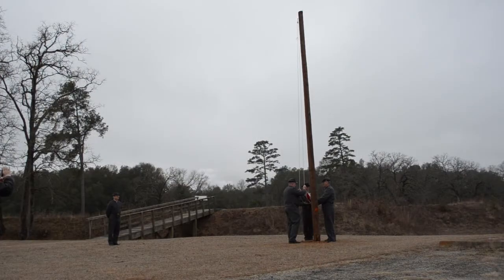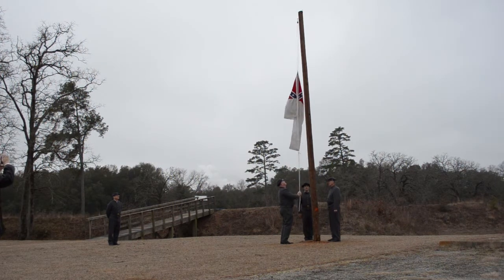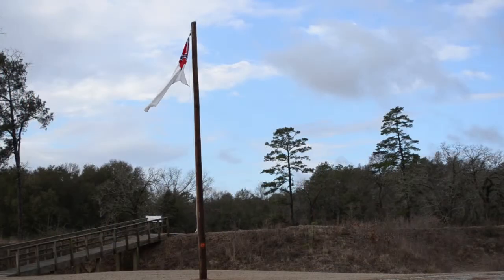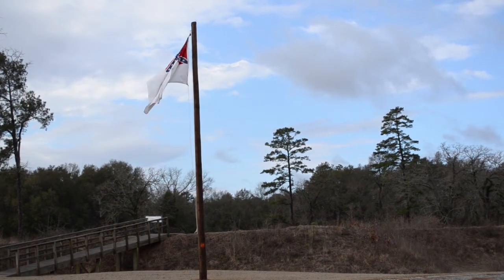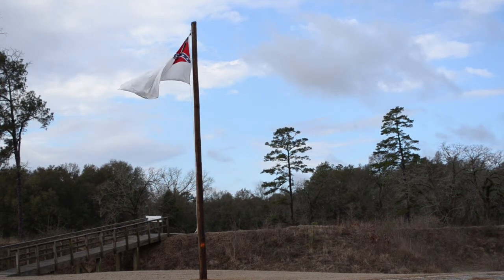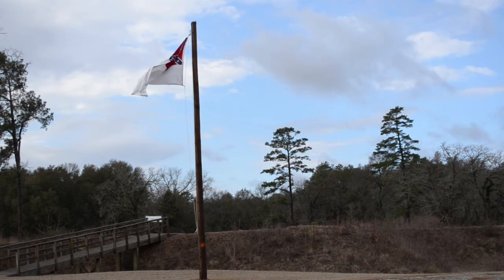Between February 1864 and May 1865, Camp Sumter Military Prison at Andersonville was a major Confederate Army installation. As many as 5,000 Confederate soldiers lived and worked at the site, which served not only as the largest military prison during the war, but also as a hub for soldiers and supplies moving through the state. In order to recognize the role of the Confederate Army at the site and to consider the broader scope of the conflict, a Confederate flag will be flown at the star fort throughout the 150th anniversary of the prison's operation.